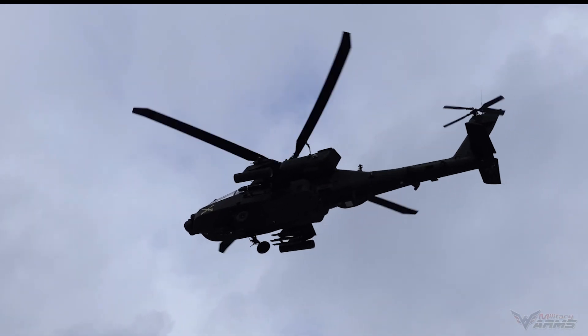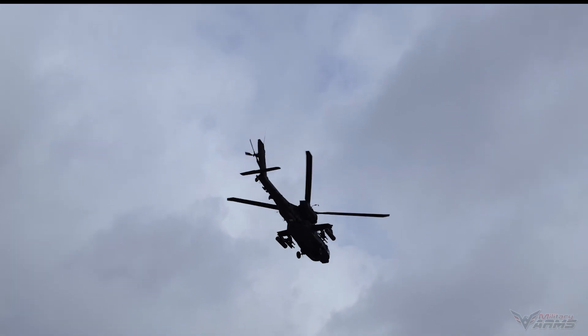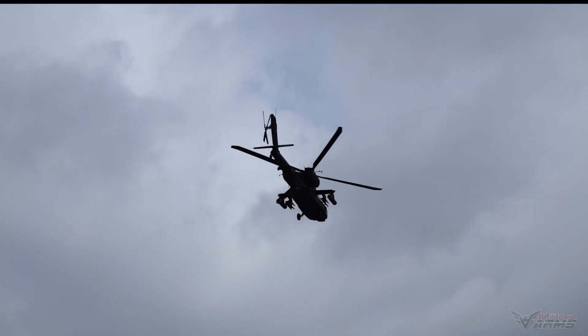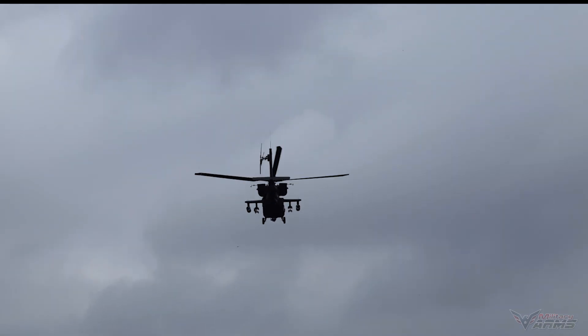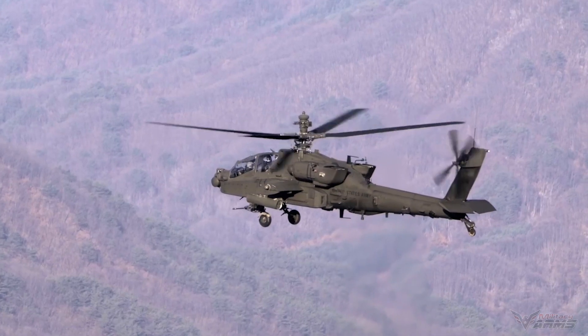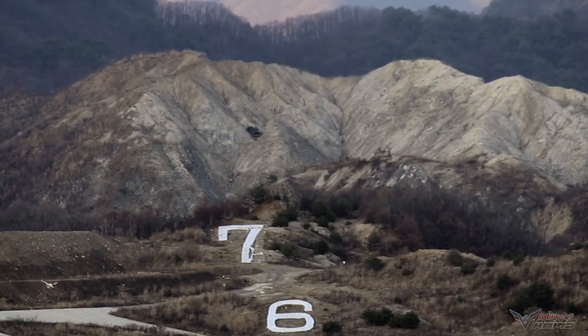The Apache Guardian adopts a new engine, namely a pair of T700-GE-701D engines from General Electric, which have greater power than the AH-64D engine at 1,994 shaft horsepower, equivalent to 1,487 kilowatts. The engine transmission can also be converted to deliver extra power.